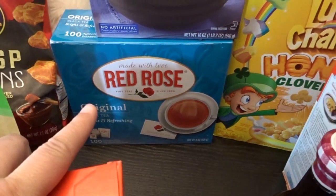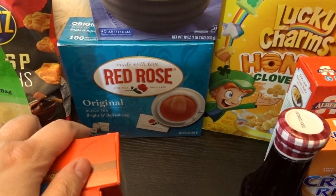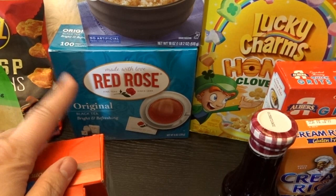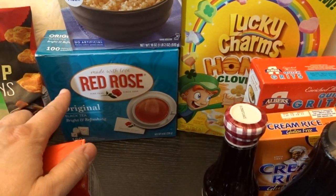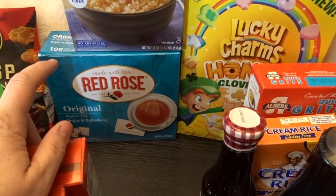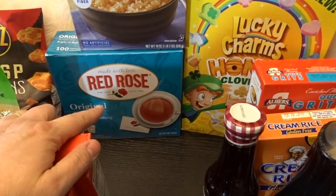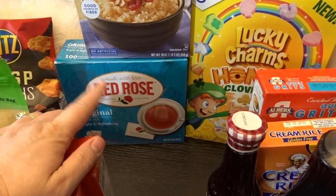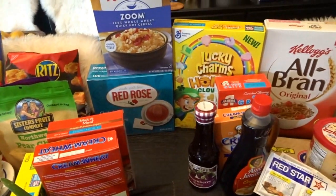I've been enjoying tea in the afternoon and sometimes before bed. I also picked up a big box of Red Rose tea — I haven't had it in quite some time. I used to drink it a lot when I was younger. I actually have an extensive collection of Wade Whimsies — the little porcelain figures that used to come inside the Red Rose tea box. I'll have to share that collection with you sometime.